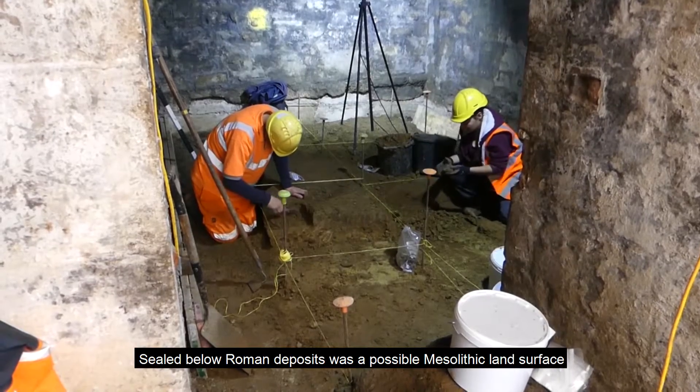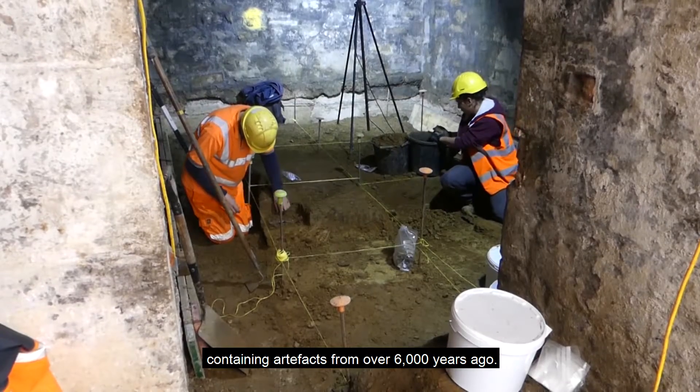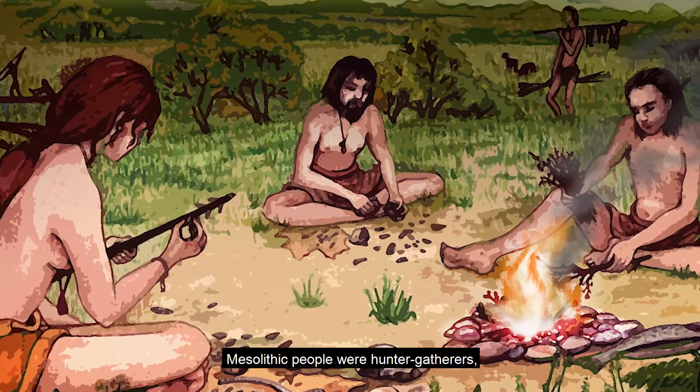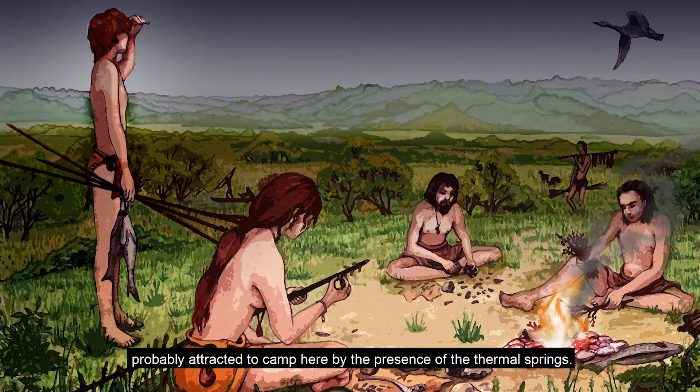Sealed below Roman deposits was a possible Mesolithic land surface containing artifacts from over 6,000 years ago. Mesolithic people were hunter-gatherers, probably attracted to camp here by the presence of the thermal springs.